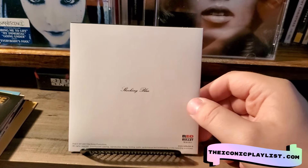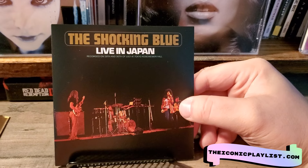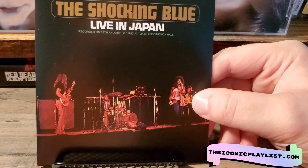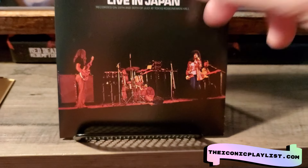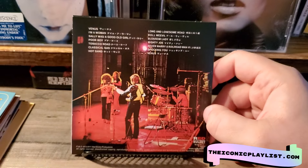There is the back right there, very basic. Then like most box sets, this comes with a live album — this is the Shocking Blue Live in Japan, recorded on the 28th and 30th of July at Tokyo Hall. I believe this was from 1972.